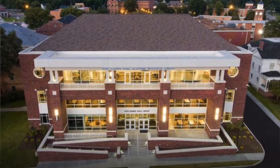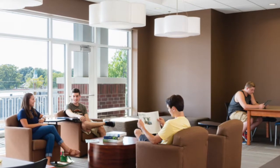Everybody knows about the ARC, the main library. I mean, you can't miss the place. It's huge. It's right in the middle of campus. It's pretty new still. Everyone hangs out in there all the time. So you know about the ARC, but what about the other library?